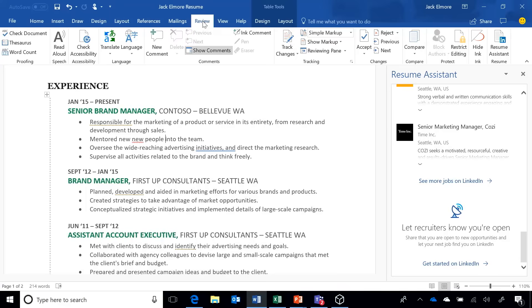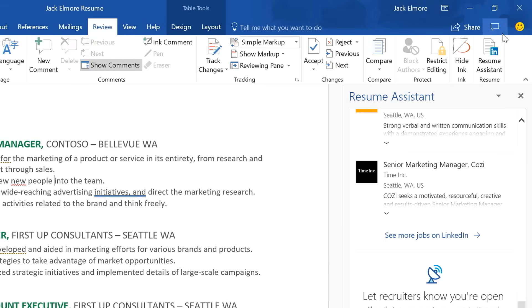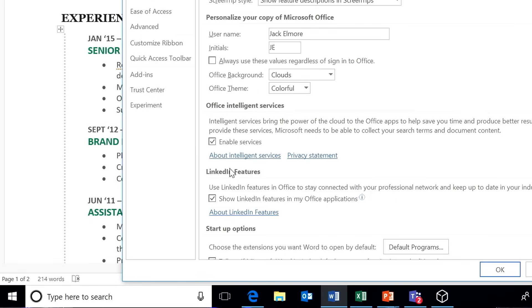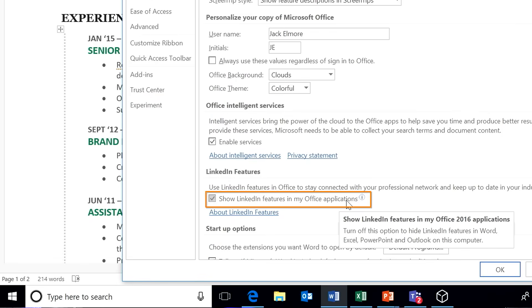Behind the scenes, we're using search APIs and cognitive services to do lookups against LinkedIn information and serve up results that match what you're trying to do in the resume assistant. When you open your resume, it directly detects it as a resume. If you're starting from scratch, you can access the resume assistant under the Review tab on the far right. That feature can also be turned on under File Options — 'Show LinkedIn features in my Office applications' — so you can get it running even if you start from scratch.